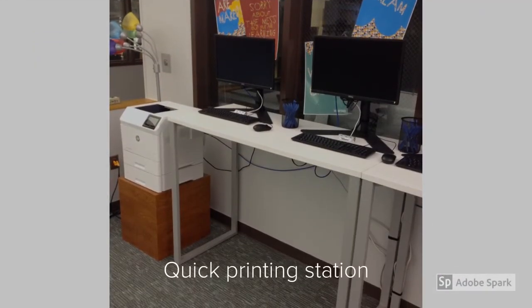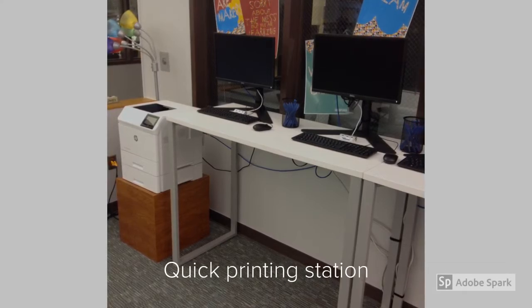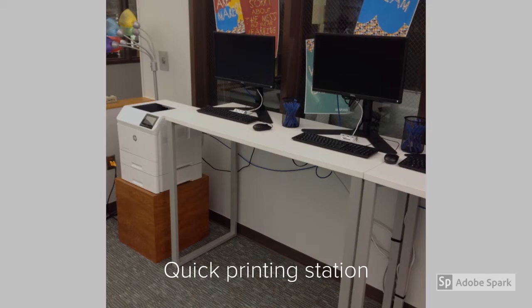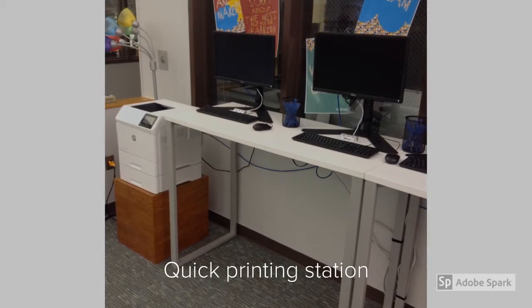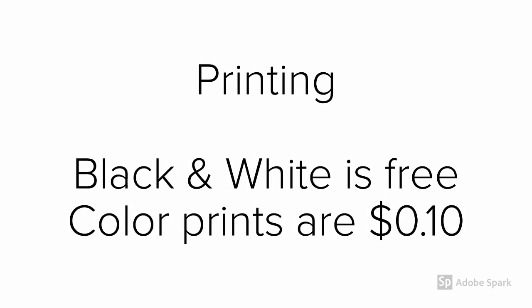This is a quick printing station where you save a lot of time because you don't have to log in. But you do need to have your assignment on a USB drive because these computers aren't connected to the internet. All black and white copies are free and any color printing is 10 cents per side. And you must remember to select color printer from the printer options.